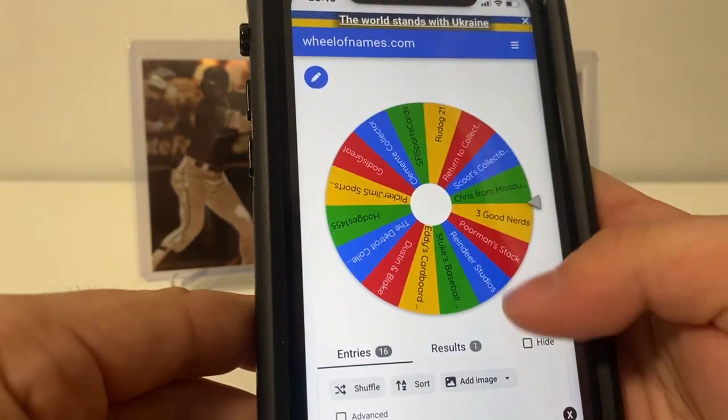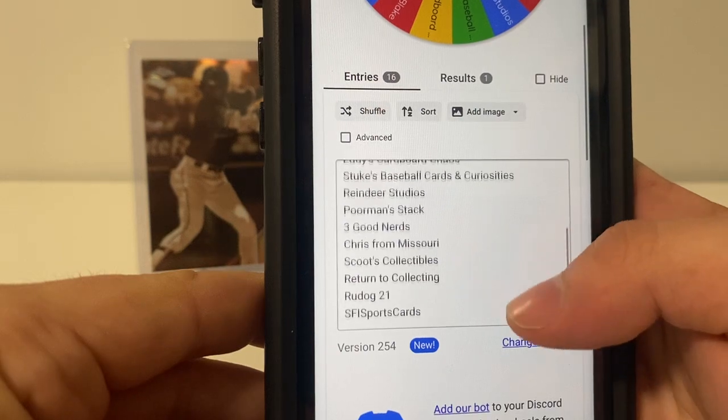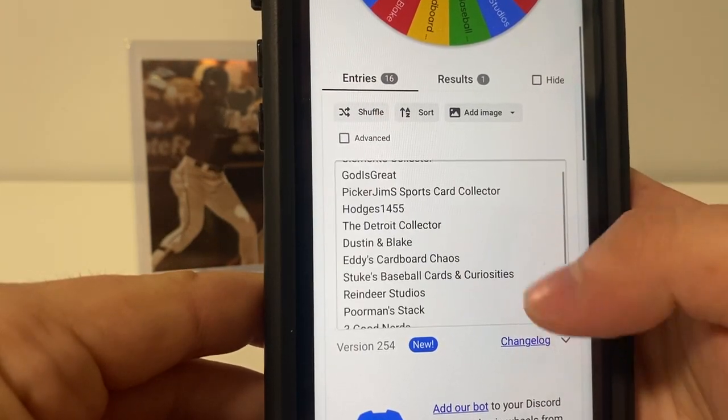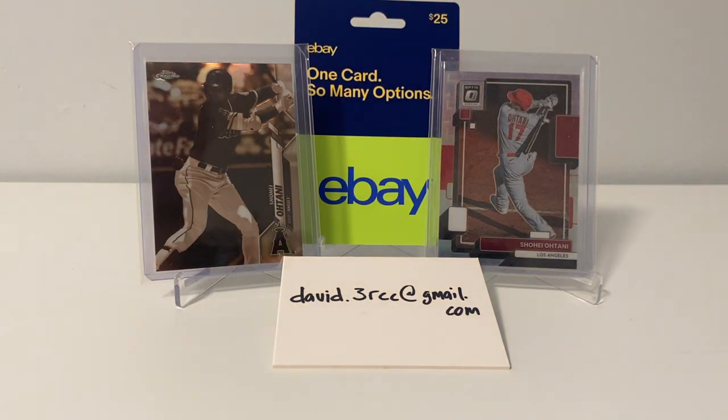If you guys have not already subscribed to all of these guys, I'm going to tag them all in the description of this video, so it'll be quick and easy for you to subscribe to them. But they all make great stuff. They're all great guys, and just great people to have in this community. So thanks again, everybody.